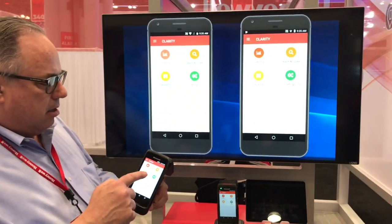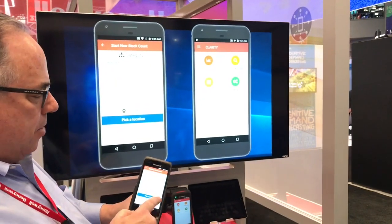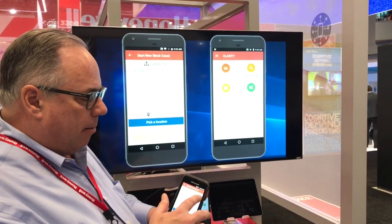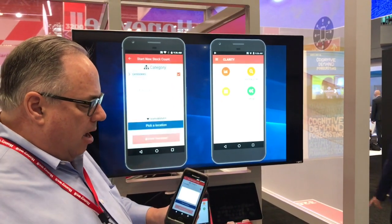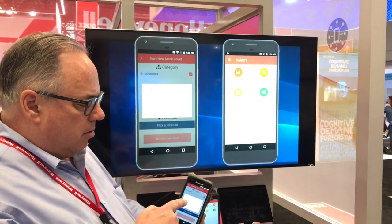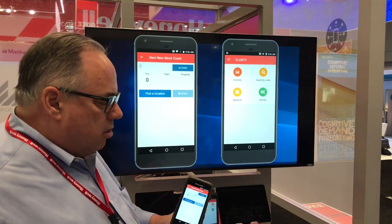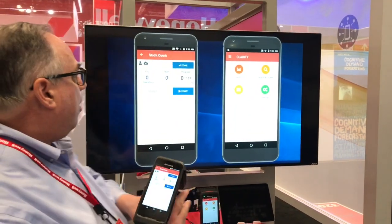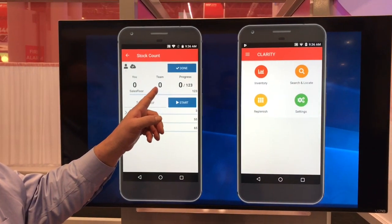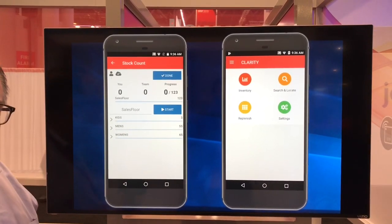I'm going to do an inventory — I'll start a new count. I can do any category I want: men's, women's, Levi's, whatever. I'm going to do all categories for the purposes of this demo, and I can do any location in my store — I'm going to do the sales floor. What you're going to see on the screen are several numbers. This is the number of tags I will be counting that are legitimately found in my database — a total of 123 tags found in the database.